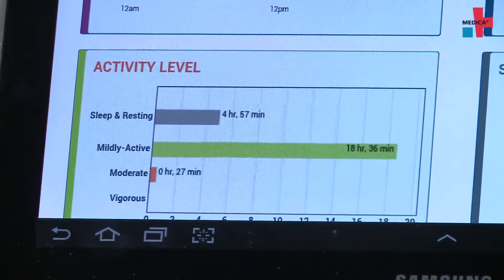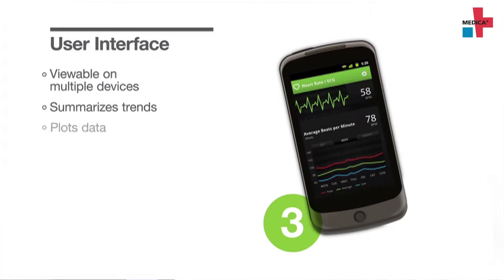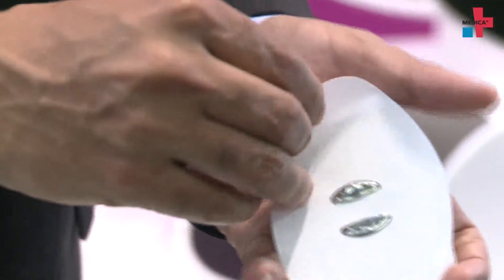For example, if you're a type 2 diabetic, activity and nutrition are key to managing your disease. You certainly need to maintain a certain activity level because that's going to be key, along with your nutrition, in making sure you're able to regulate your disease. Giving you this breakdown tells you — if you're a doctor or even the user — maybe I'm not as active as I thought I was.